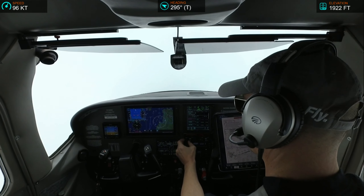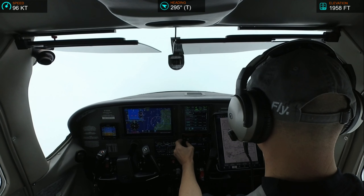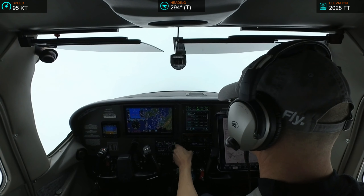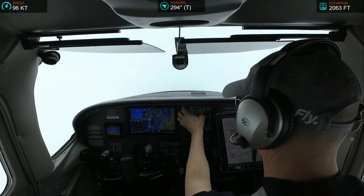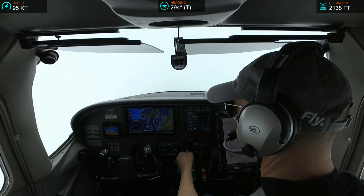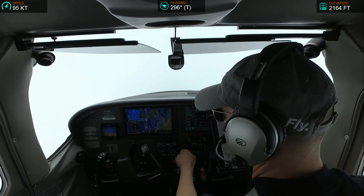Simultaneous, closely spaced, dependent ILS runway 28 right and ILS runway 28 left approaches in use. Landing runway 28 left and 28 right. November 2-Echo-Echo, turn left heading 200, vector final approach course. Left 200, 182-Echo-Echo, and we have alpha.